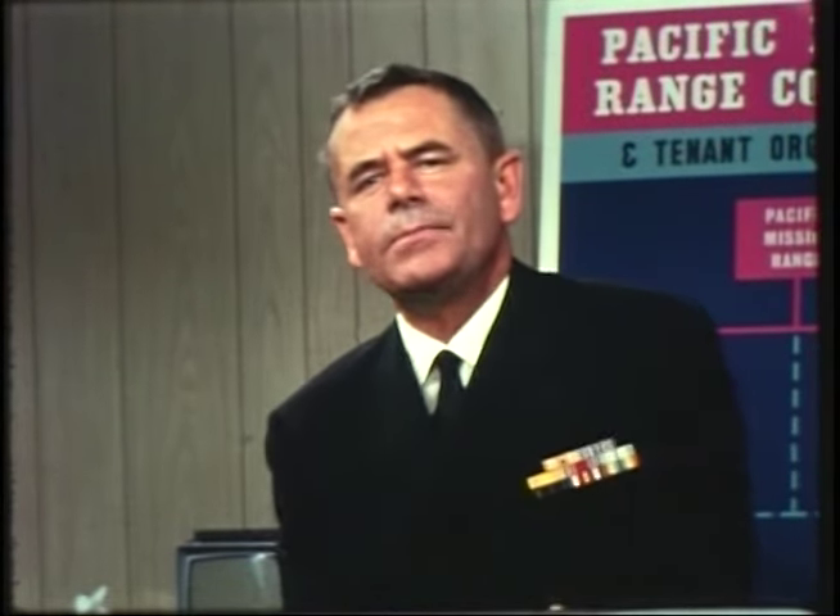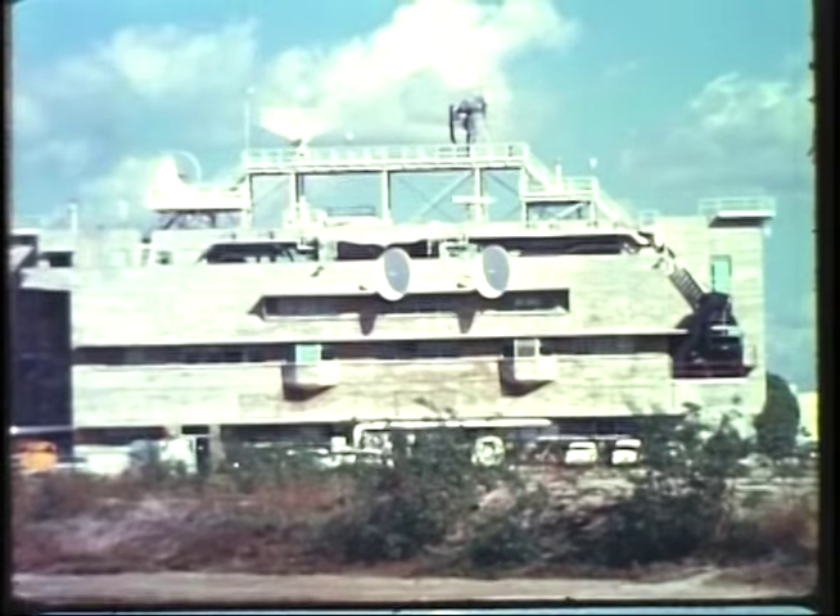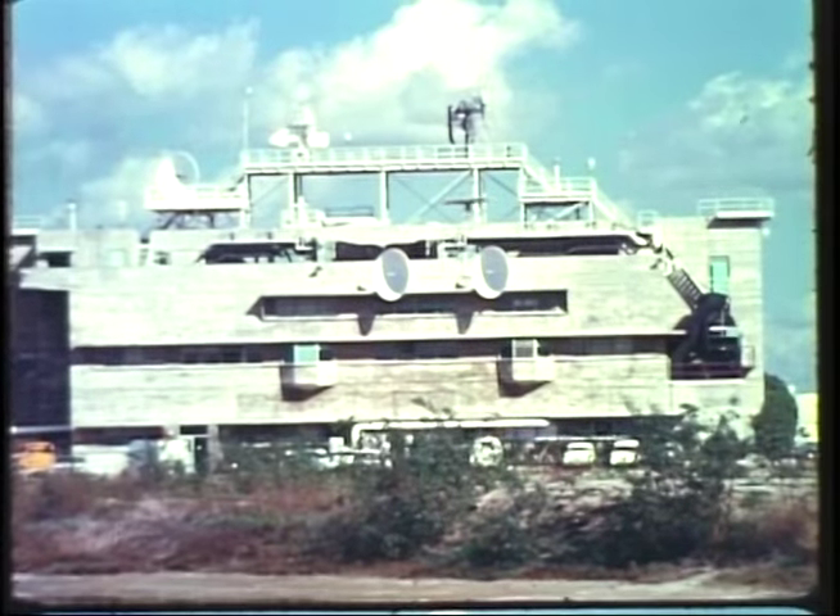How do the people here at Point Mugu go about making certain that weapons systems work? Frankly, it's not easy or inexpensive. As an American taxpayer, you're a stockholder in this specific missile range, and we're going to show you how your money is being invested and the dividends you're earning. Almost 100 new weapons and missile systems have been tested and evaluated here at Point Mugu and out on the Pacific Missile Range, which is headquartered here.